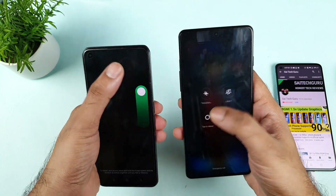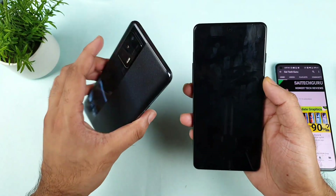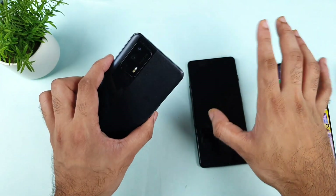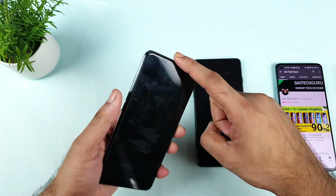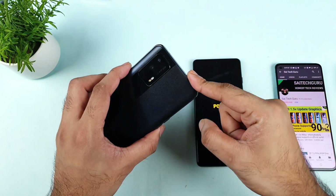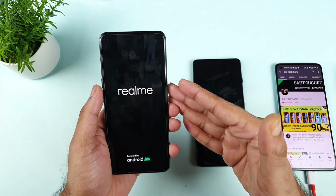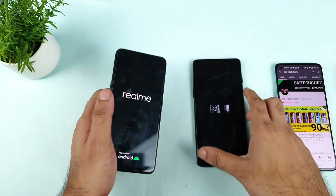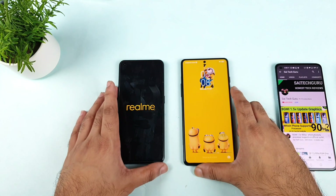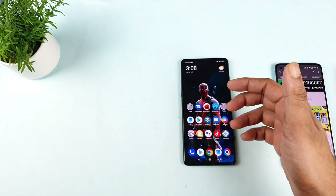I'm rebooting both phones at the same time. The POCO F3 GT may be a little late. I'll try to use the 5GB RAM expansion slot in the Realme X1 Max. I know it's not really useful — it's a gimmick. But still, if the Realme X1 Max doesn't win this race, users will definitely ask: can you use the RAM expansion slot? That is why I'm trying and showing you — RAM expansion versus the 8GB RAM variant of POCO F3 GT.